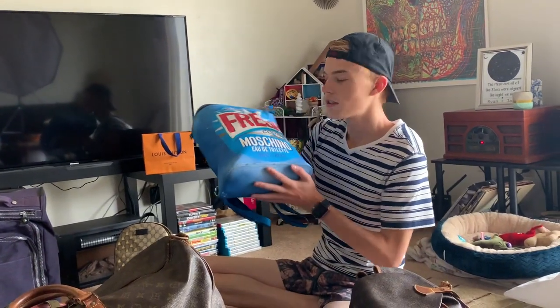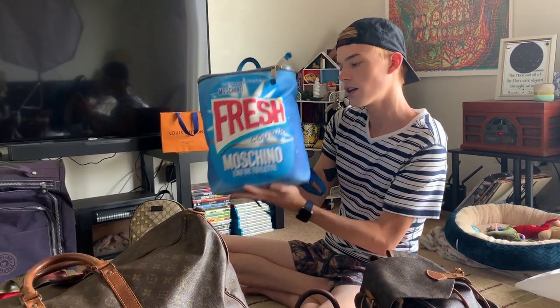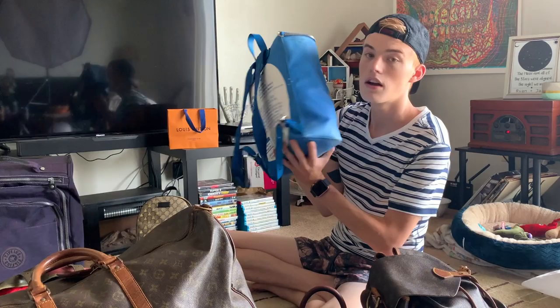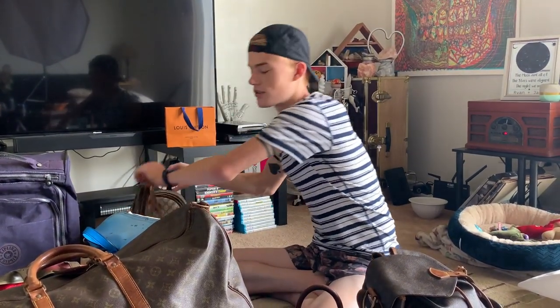This is from The RealReal — this is my Moschino Fresh Couture Eau de Toilette backpack. I love this. I used this to finish off my college career. I love it, it's so cute.